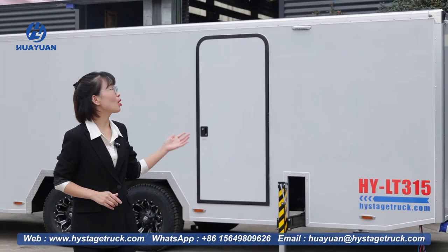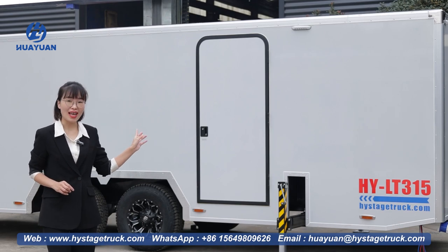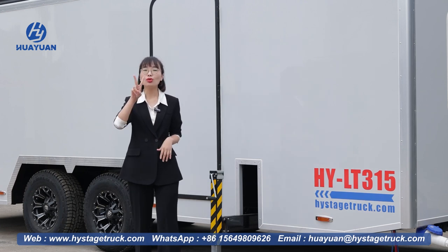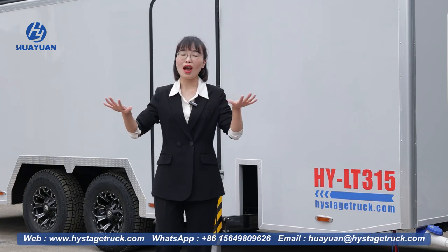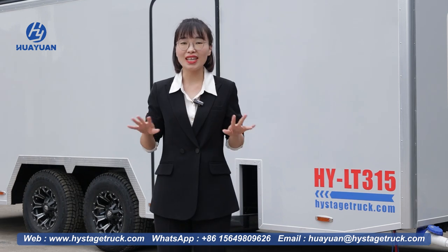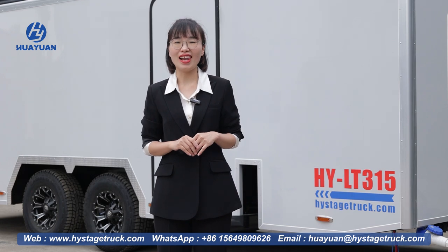Now the LT315 model is finished deploying, let's take a closer look at it. These are the extension legs — each leg can extend in two directions, for a total of 4 extension legs. They form a large bearing surface together with the trailer itself, which greatly increases the safety and stability of the trailer.